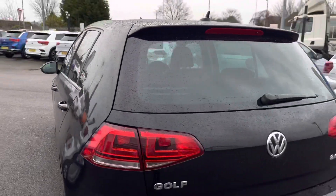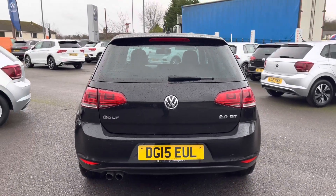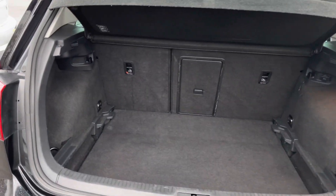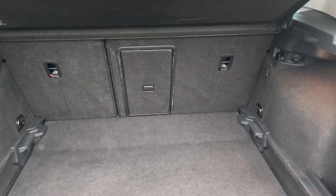Making my way to the back of the vehicle, you'll notice we do have a rear roof spoiler as well as twin exhaust tailpipes. You also have parking sensors front and rear to support you with parking. Taking a look inside the boot of this five-door hatchback, you'll see there is a really good space available, with the option to fold down the rear seats.